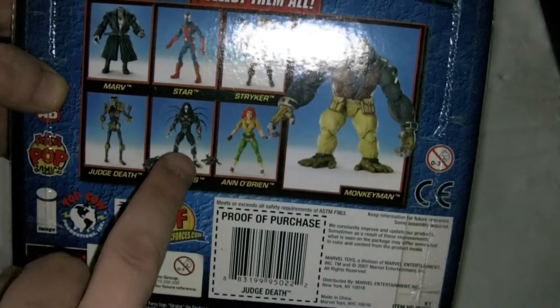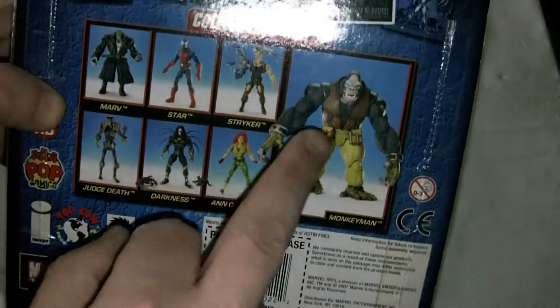Striker, I think that one's called, Judge Death, Darkness, and O'Brien, and then you ended up with Monkey Man.